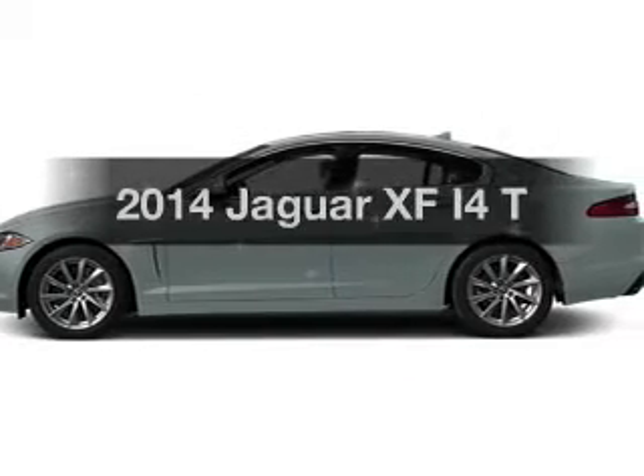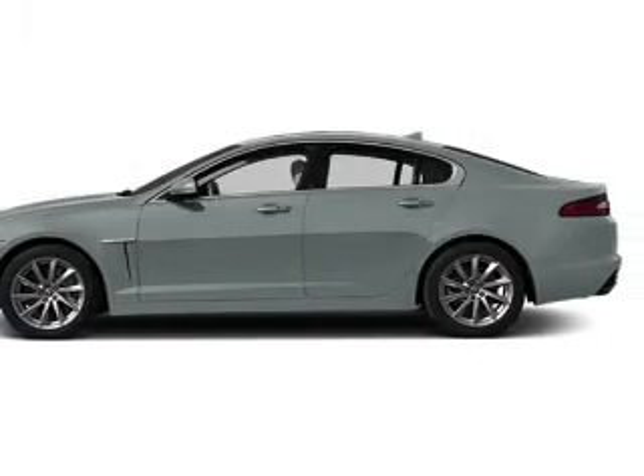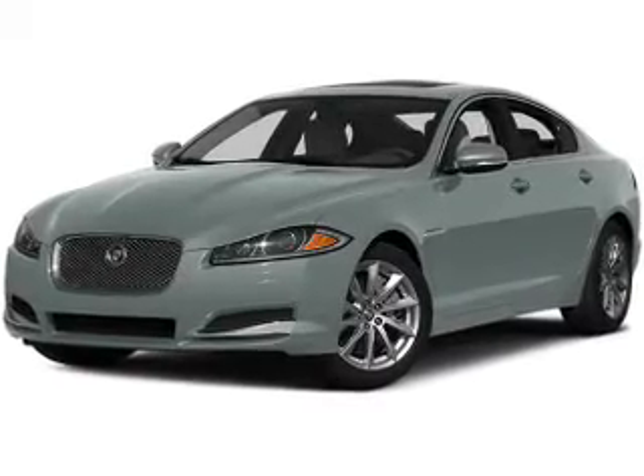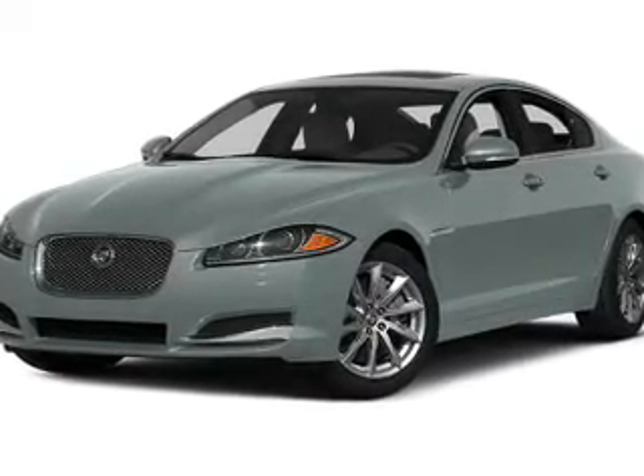If you're looking for an automobile with great attributes, look no further. With an efficient four-cylinder engine, the powertrain includes rear-wheel drive, driven by an automatic transmission.